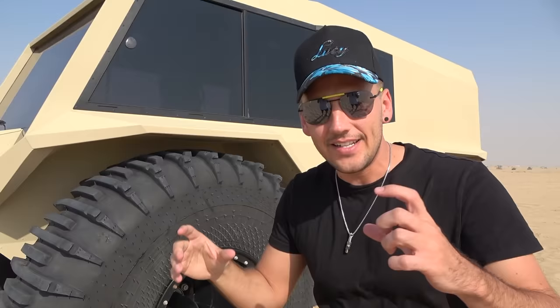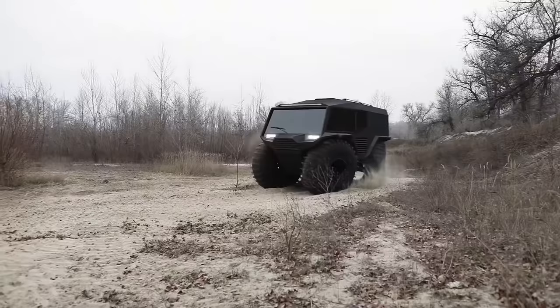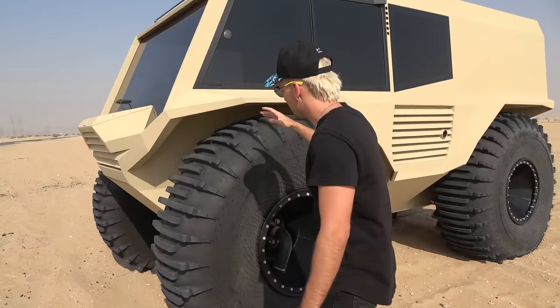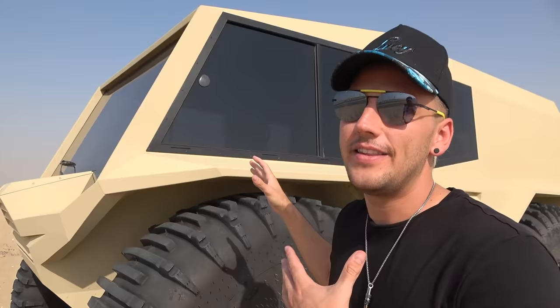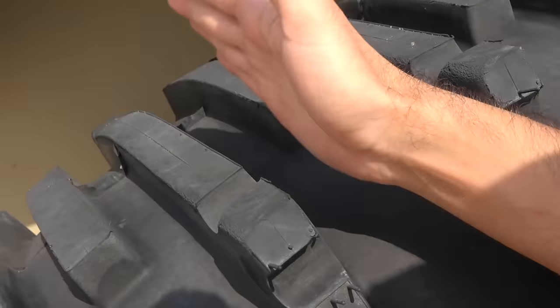These tires right now are slightly deflated because we're gonna be driving on sand, but you can inflate them to drive on land and to drive on water. Obviously when this is filled up all the way, these wheels double as a flotation device, and they have these super thick paddles. When this is driving on water and accelerating, these act like little paddles to get some momentum going.